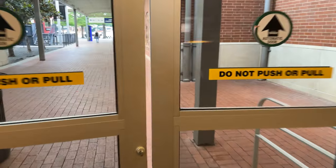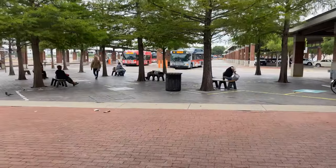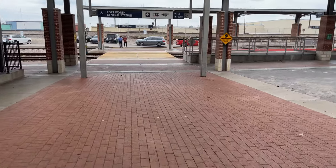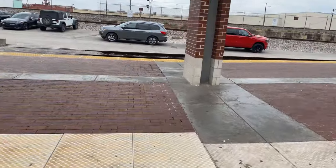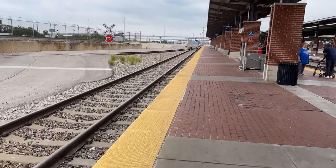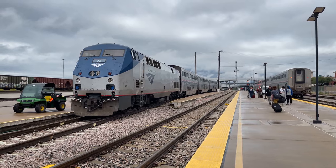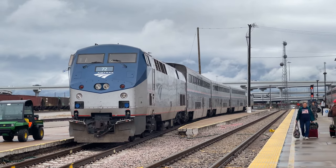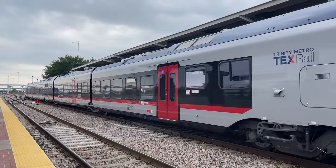Moving past the waiting area, we can head outside and onto the platforms. There are a total of three platforms here, with Texrail serving Platform 1, TRE on Platforms 1 and 2, and Amtrak on Platforms 2 and 3. Our train today, Amtrak 822, will be departing out of Platform 3. The southbound Heartland Flyer arrives in Fort Worth around noon, and after letting off its passengers, is shunted just beyond the platforms to be stored until the northbound run later that day. While we wait for our train to pull in, one of Trinity Metro's Texrail trains pulls in on its way to Dallas-Fort Worth International Airport.